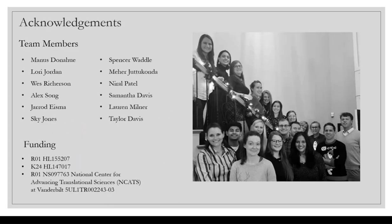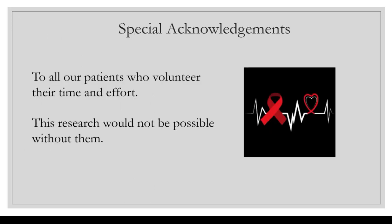I'd like to acknowledge my team members and our funding sources, and acknowledge our patients who volunteered their time and effort — this research is impossible without that. Thank you.